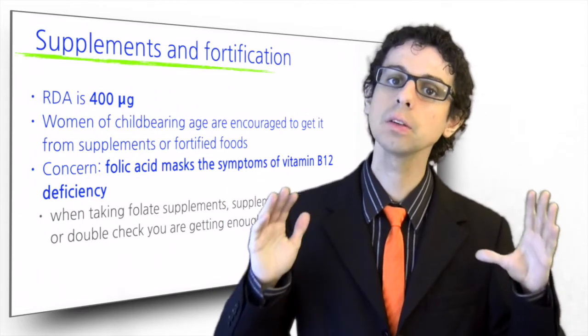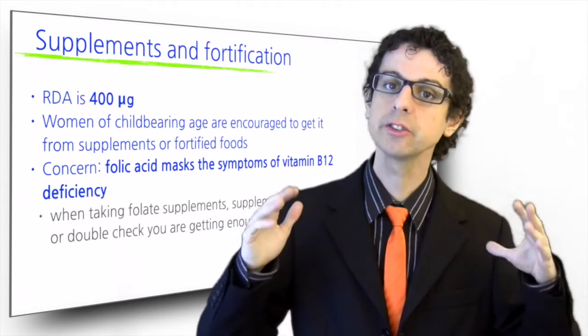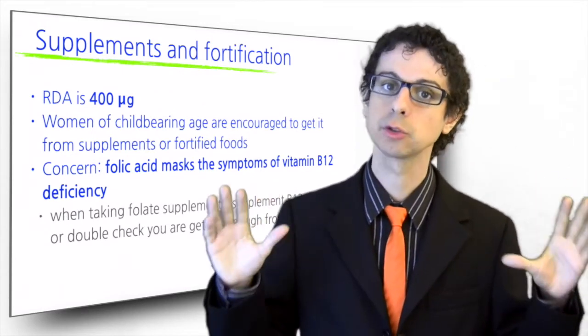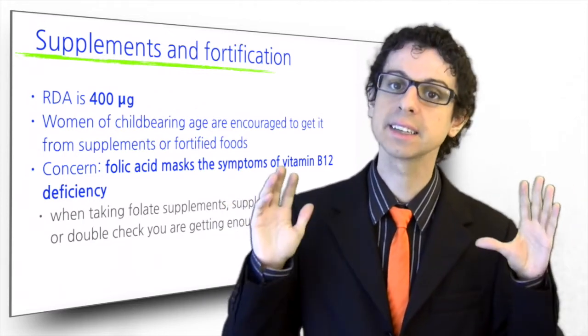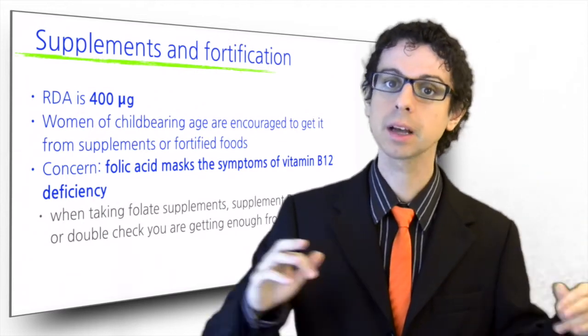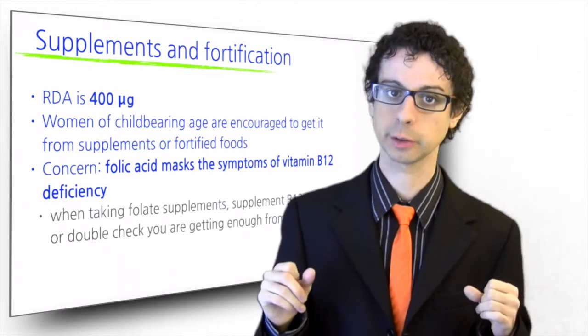This is also a major concern with vegan diets, which are very rich in folate but very poor in vitamin B12. All vegans should be aware of the risks of vitamin B12 deficiency and take the necessary steps to prevent it: take a vitamin B12 supplement, or at the very least monitor it regularly with blood tests.